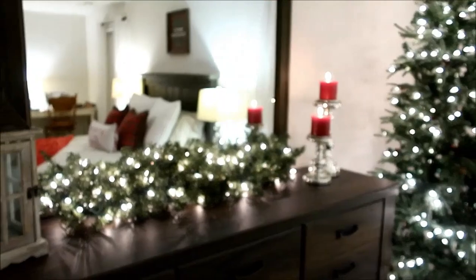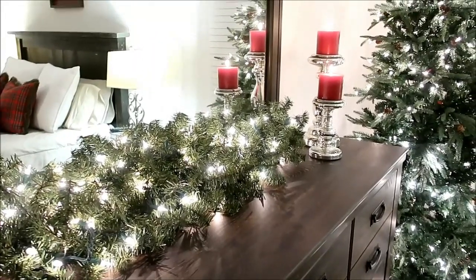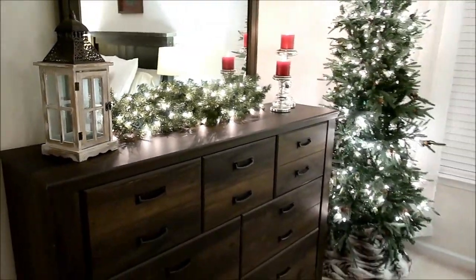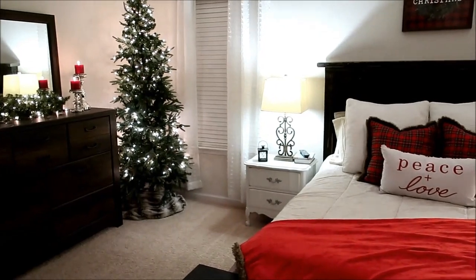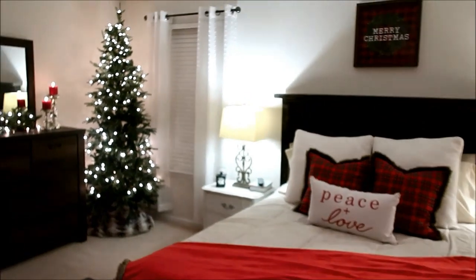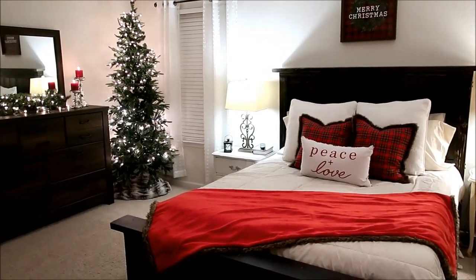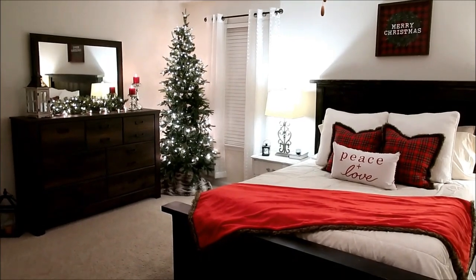Over on the dresser I added some garland with just some white lights and two candles — those are only lit for this video. Not too much going on in here, just a few little touches, because it is fun to come in evenings and watch Hallmark movies. After Christmas we want to redo this whole room — we haven't painted in here and don't have matching furniture yet, so that's our next project.